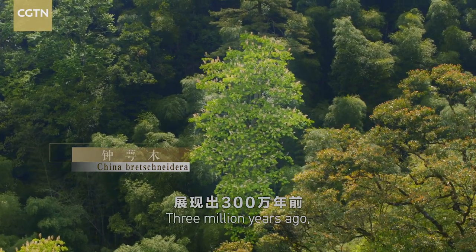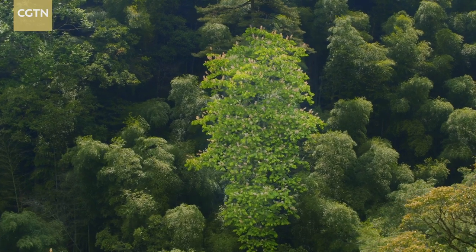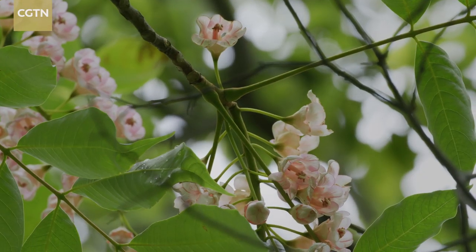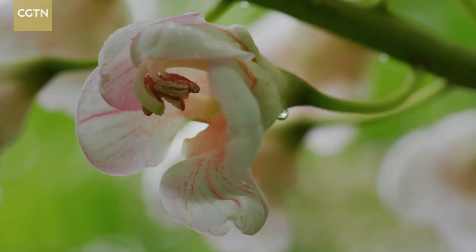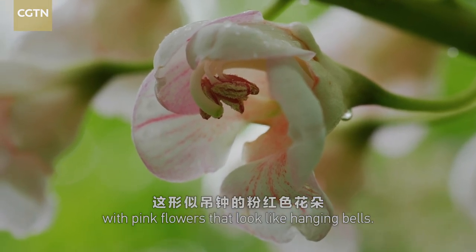Three million years ago, its ancestors were about the same size. From late April to early May, the tree is in full bloom with pink flowers that look like hanging bells.